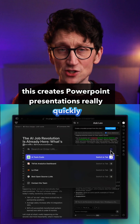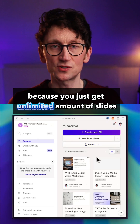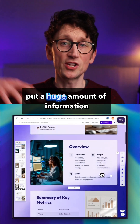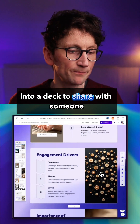Then there's Gamma. This creates PowerPoint presentations really quickly based on prompts. To be honest, the free version is pretty good, but I pay for it because you just get an unlimited amount of slides, you get all the features, and I find it very useful when you quickly need to put a huge amount of information — like a social media report or something like that — into a deck to share with someone.